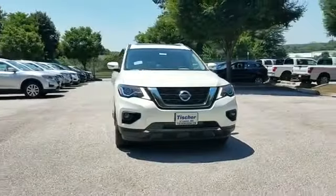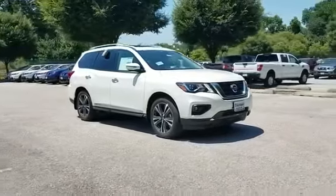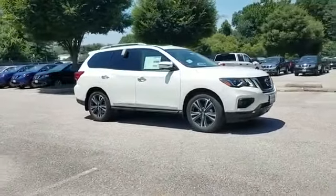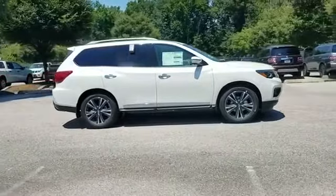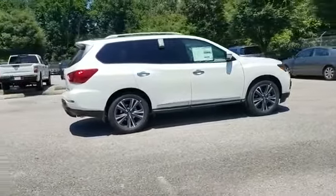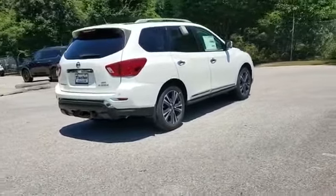2018 Nissan Pathfinder. It delivers power and performance along with tons of features such as navigation, heated rear seats, power driver's seat, power passenger seat, power lift gate, brake assist, keyless entry, and steering wheel audio controls.